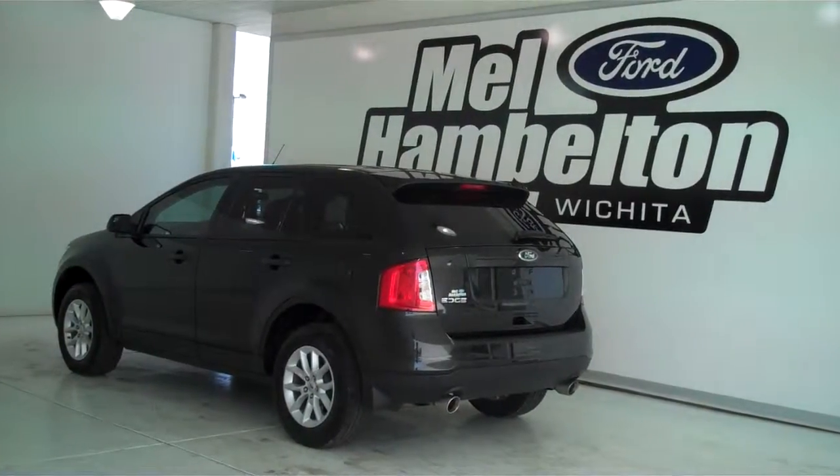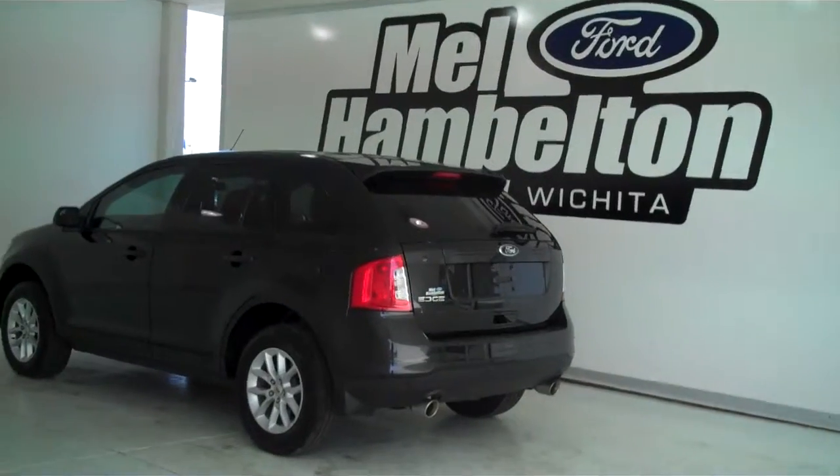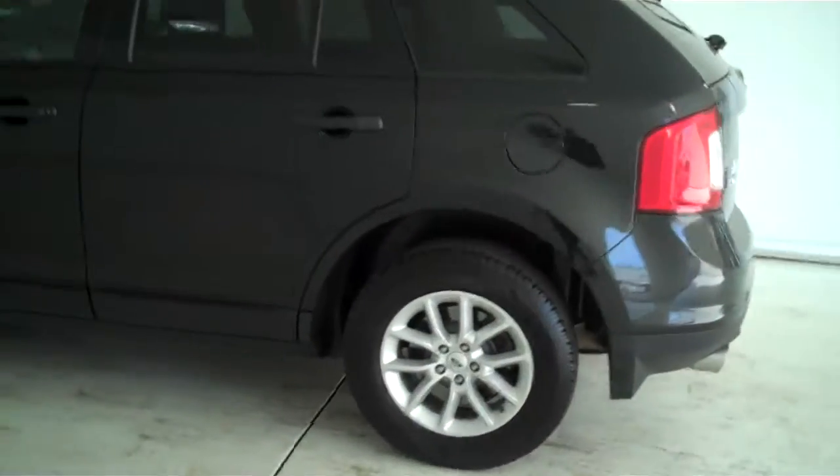140 585A is a pre-owned 2013 Ford Edge. It is tuxedo black in color. It has the factory alloy wheels.